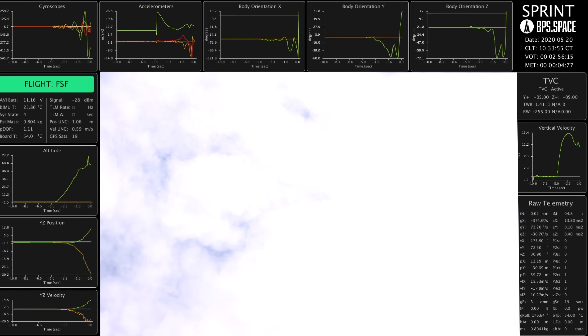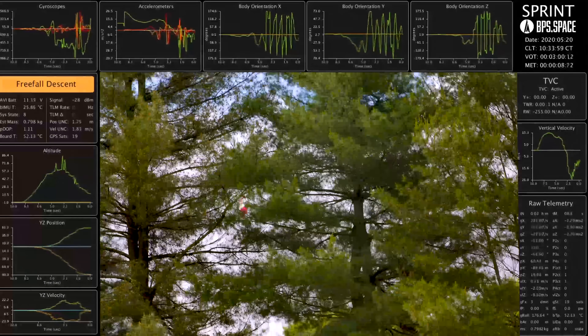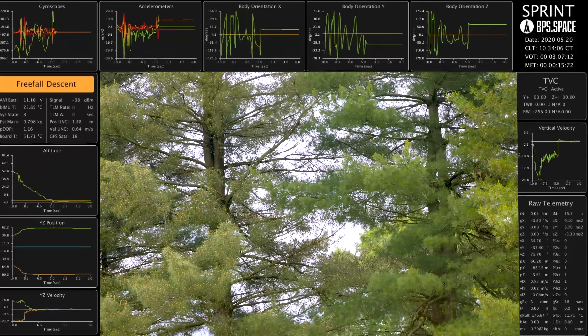Looking good. Not looking good. Oh, jeez. We are down on the ground. Do we have telemetry, Parker? We have telemetry. Yep, we're good.